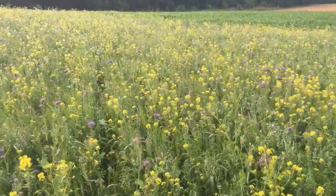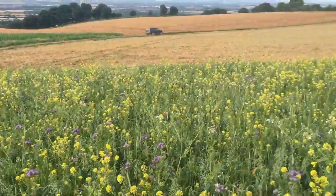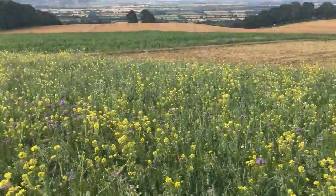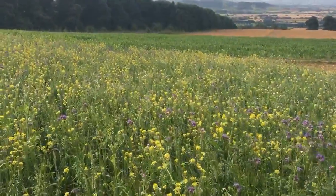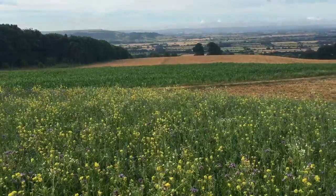70 acres equates to about 35 football pitches in terms of geographical size. We've got them spread out around the farm to create as many sources of winter bird food, and obviously pollen and nectar in the meantime.